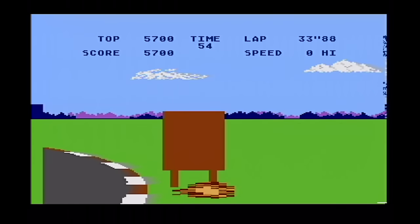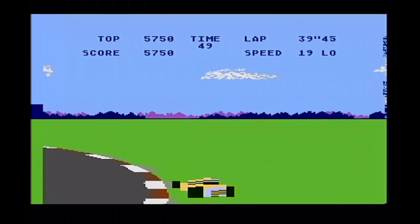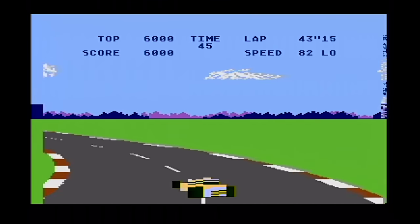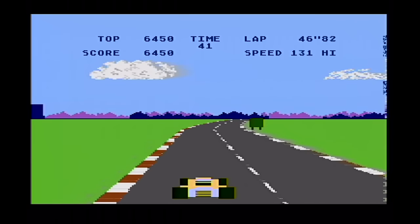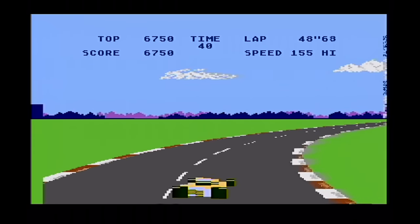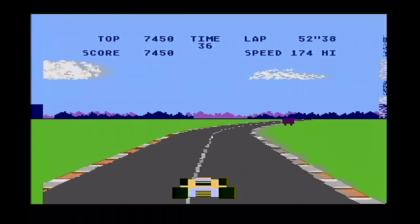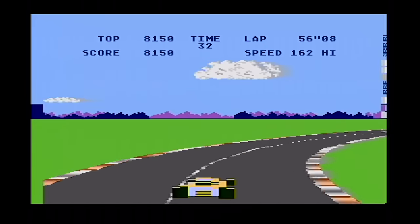There are in fact three or possibly even four Atari versions. There's the Atari home computer version, an Atari 2600 version — I don't have a 2600 so we can't show that, which is very primitive — and an Atari 7800 version which I do have, but I have no way of capturing it at the moment because it's only got an RF output, so we're not going to bother with that.